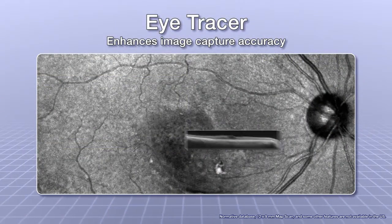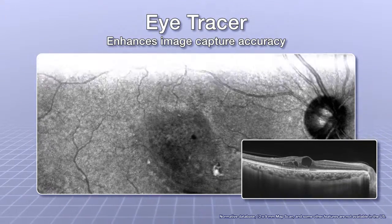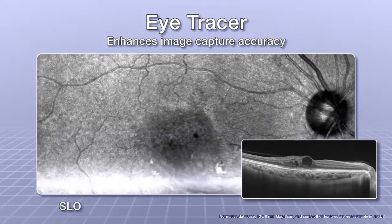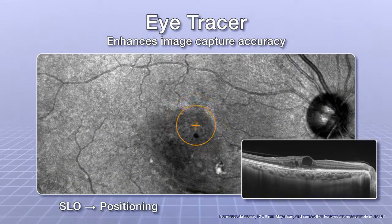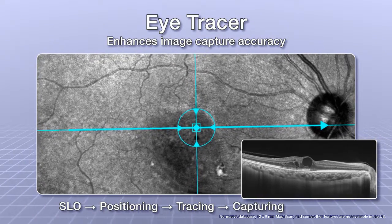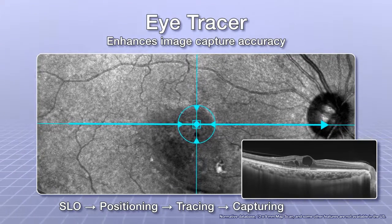For improved image capture even during involuntary eye movements, the eye tracer enhances image capture accuracy by taking a confocal SLO fundus image, then positioning, tracing, and capturing. The eye tracer traces not only horizontally and vertically, but also rotationally.